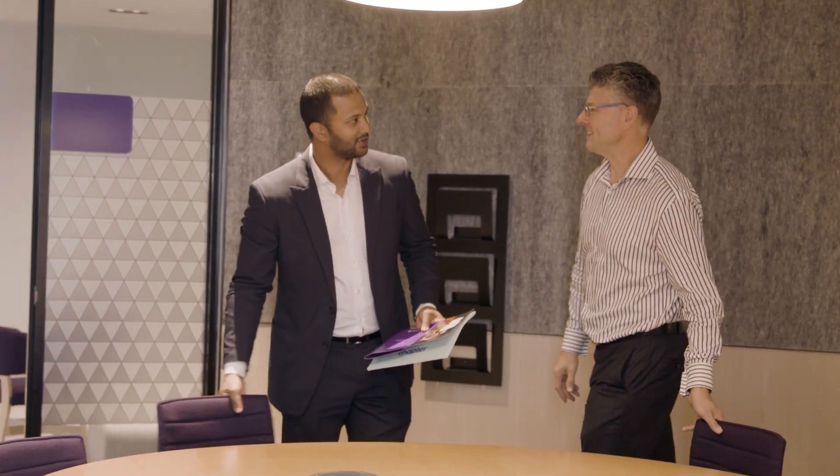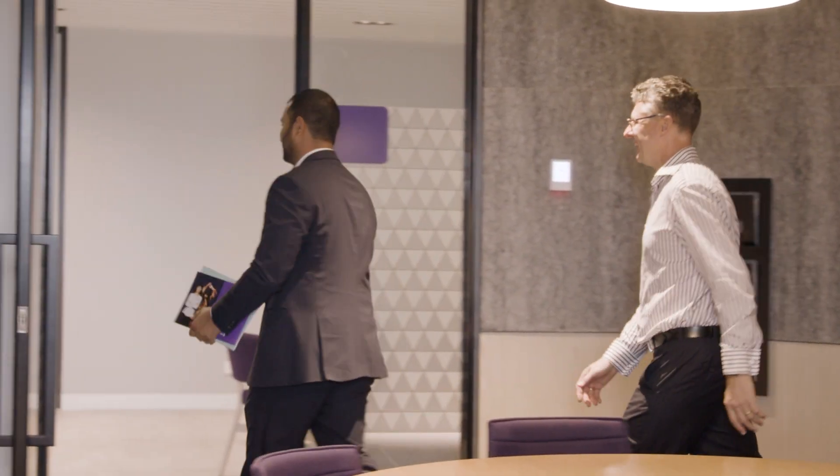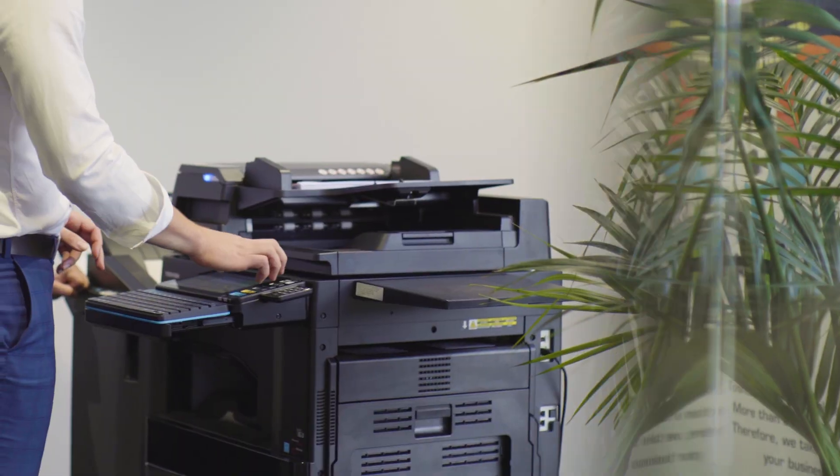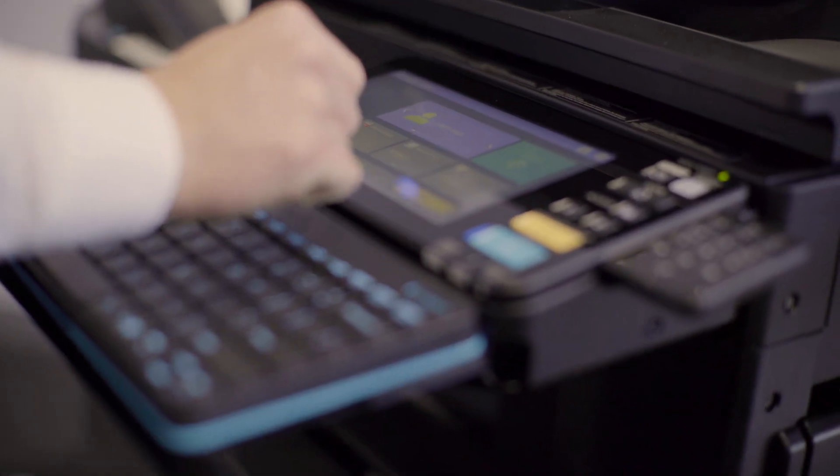Toshiba as a business partner have just been fantastic. They've just made doing printing so much easier for us. They've reduced our costs, and I certainly would recommend them for other businesses to get on board with Toshiba.